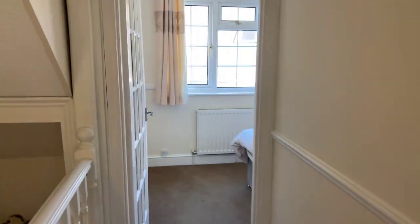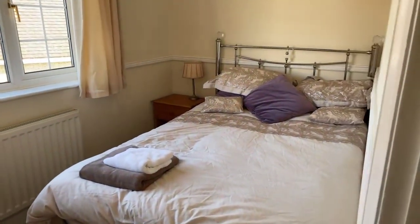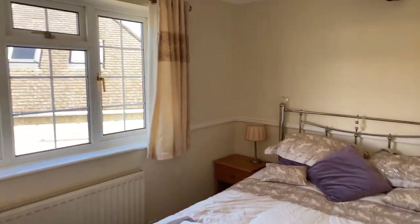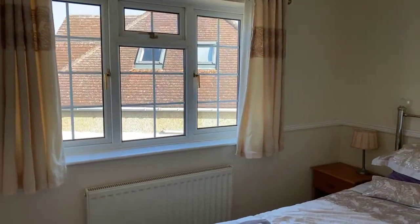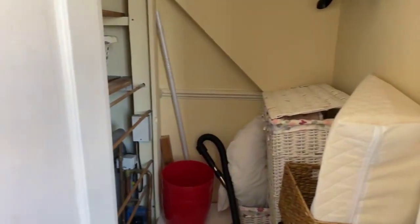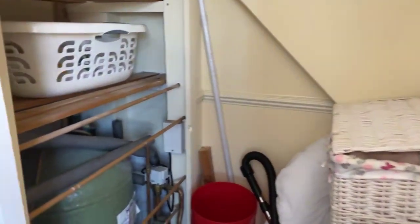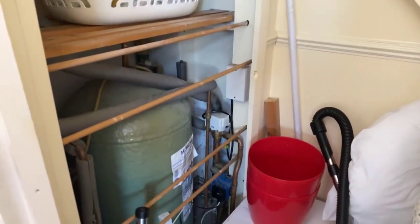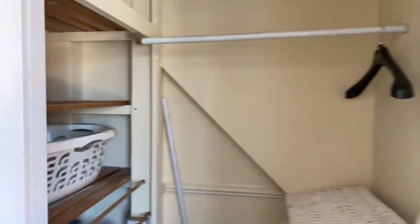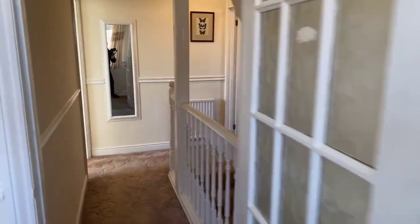Going across the landing to the second bedroom — as you can see, we've got a double bed in situ there and a side aspect window. On the videos I don't normally open wardrobes just in case things fall out, but this is the airing cupboard and it's very big. There's the hot water tank just there, with really good hanging space.